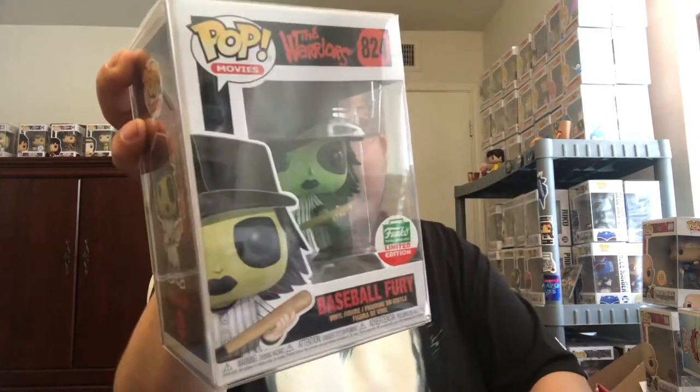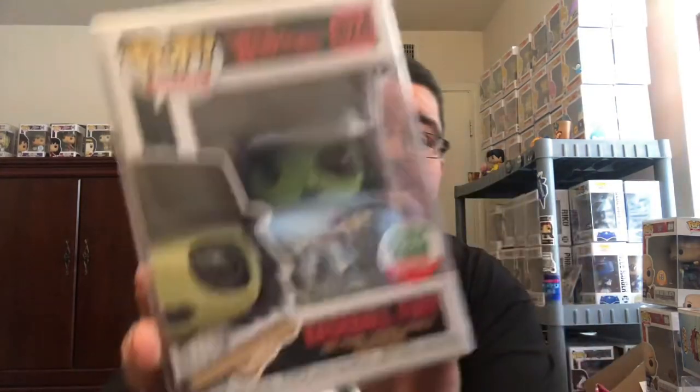Last one — hopefully it's something good. Alright, one, two, and three — another Baseball Fury! Except this one is green. A green Baseball Fury. How many were there — I think three or four? That's a little cheap though, because they just changed the face paint color. They could have at least put him in a different pose, like swinging a bat or something.